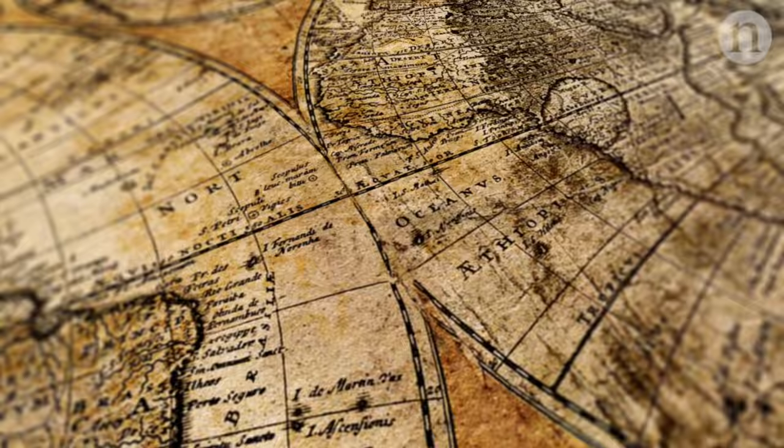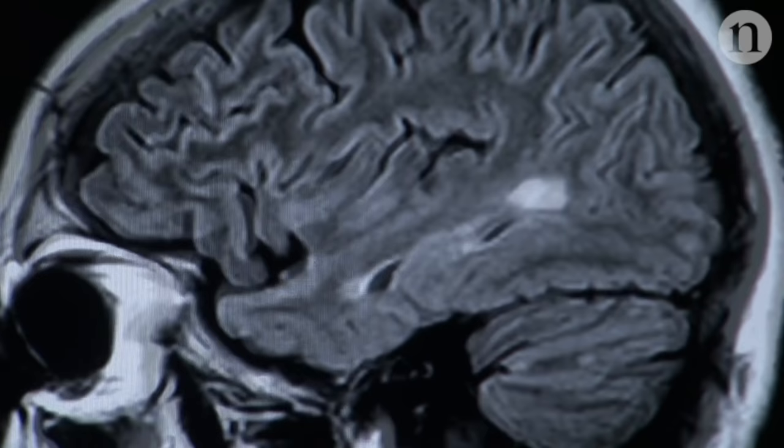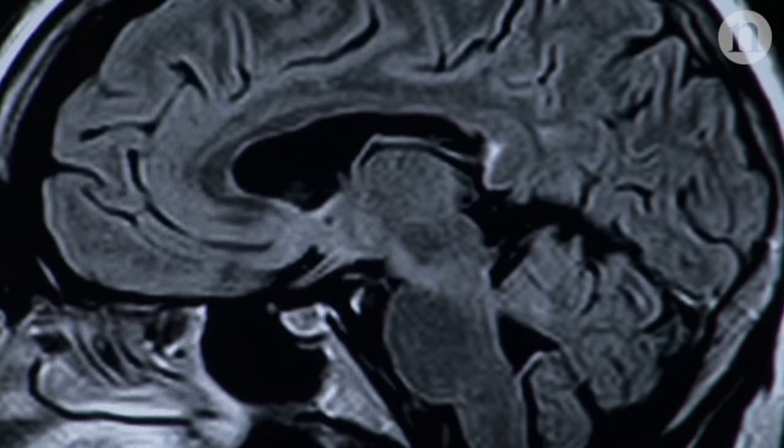Just as explorers have always sought to map new worlds, neuroscientists have sought to map the brain, trying to chronicle its connections and deduce how it works. But making a brain map is easier said than done. You can pick a particular property of the brain to base your map on,